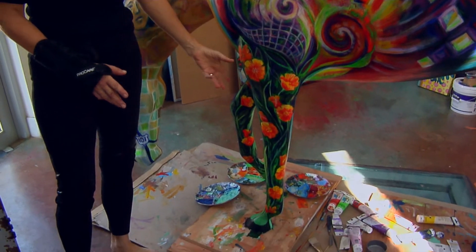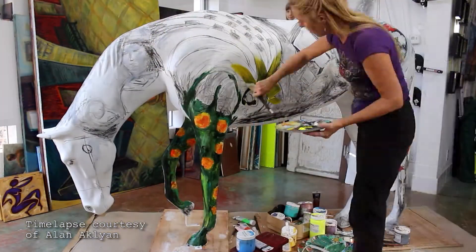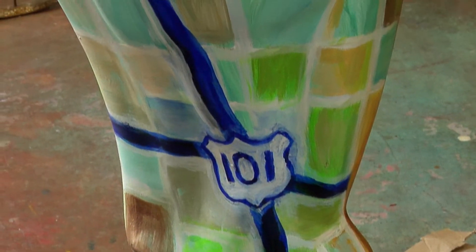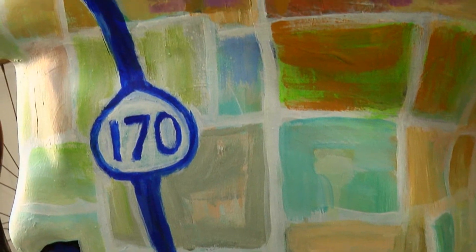The California Golden Poppy is the state flower, so I thought they grow to about three feet in height, and I was envisioning a horse galloping through a poppy field. Up here we have the bridle made up of the 170 and the 101 freeway, and then all the little patches representing the neighborhoods of the area.